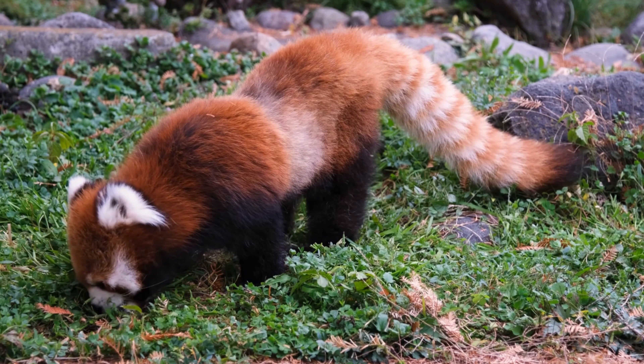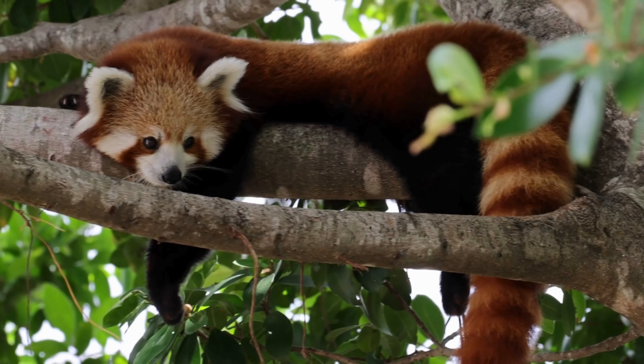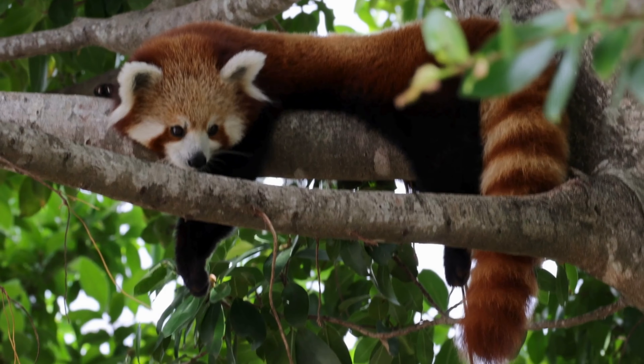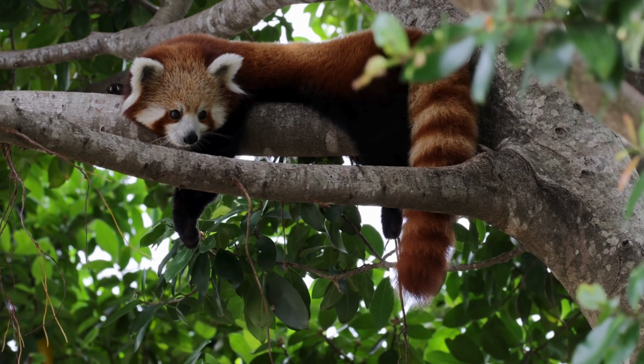They are also commonly referred to as fire foxes due to their striking red fur and cat-like appearance. They possess a modified wrist bone that functions like a thumb, allowing them to grasp objects firmly, such as bamboo stems or branches.